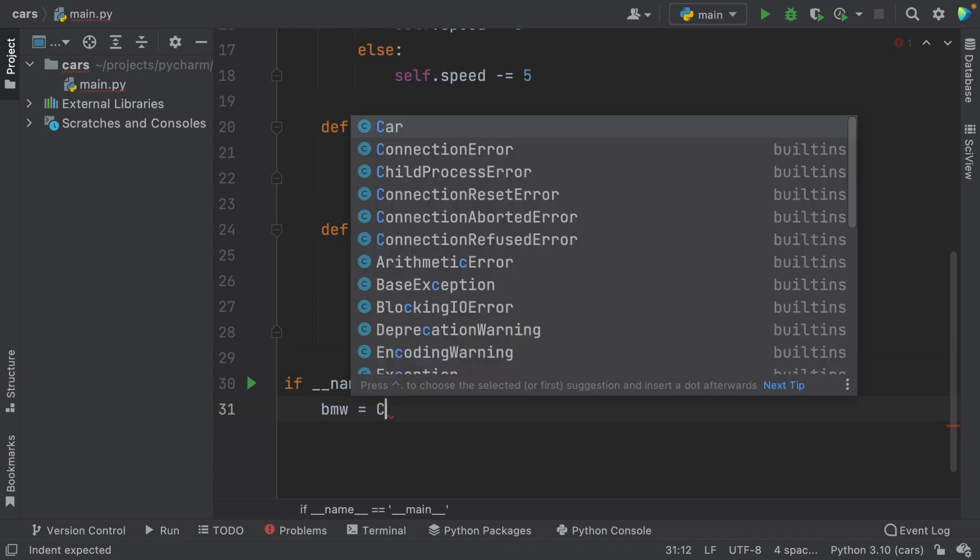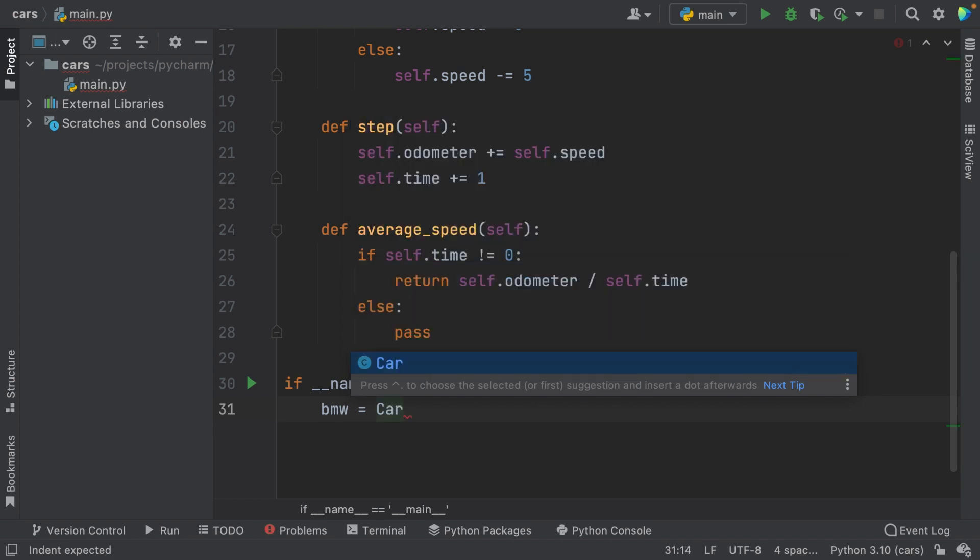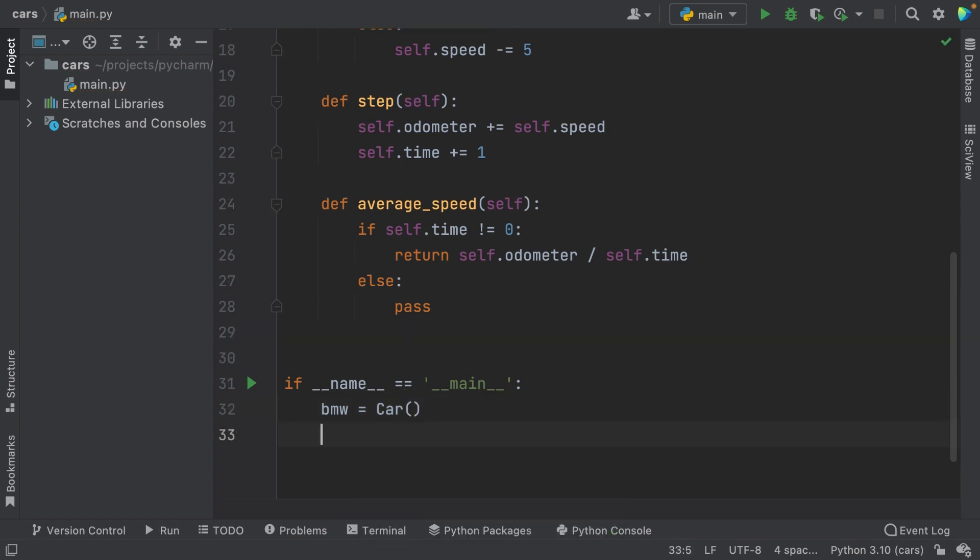In this case, I'm writing the letter C and PyCharm already offers me 'car'. If it's the right completion, as it is in this case, I can just hit Enter and it will complete the line for me. If the right completion is in the list, I can use the arrows on my keyboard to go up and down to select it and then click Enter. And finally, if the correct completion is not there, I can keep typing until PyCharm can figure it out for me.